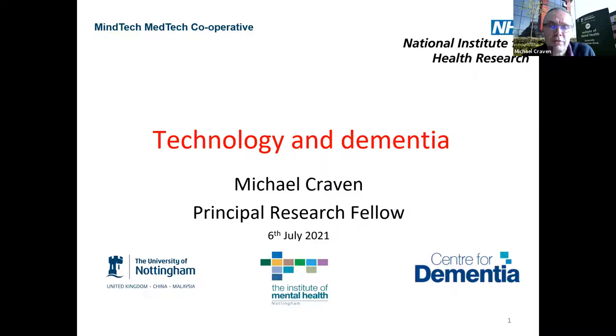I'm a Principal Research Fellow. My background, going back far enough, was actually in engineering and computer science, but for the best part of 20 years I've really been focusing on evaluation and design methodologies and their applications across medical devices — and most recently applied to mental health and dementia.